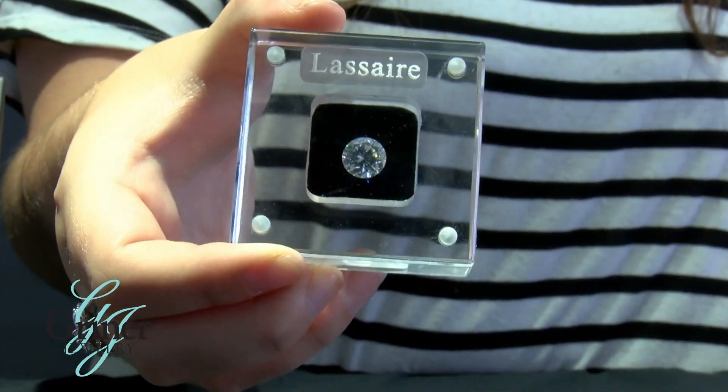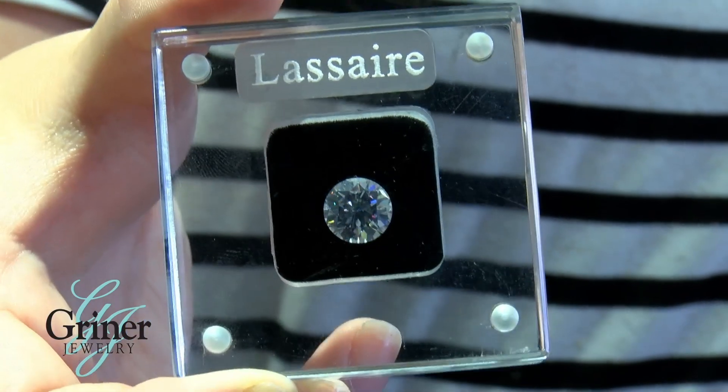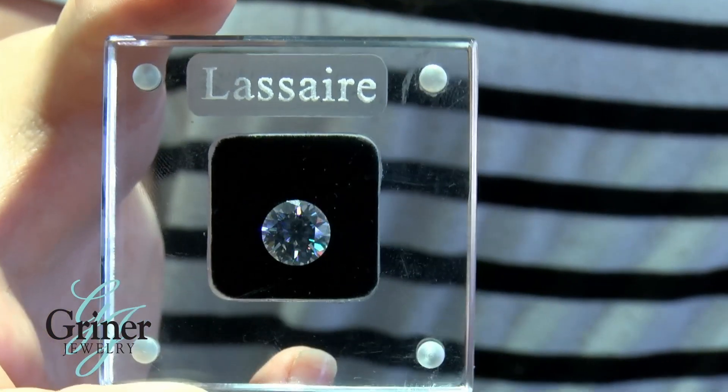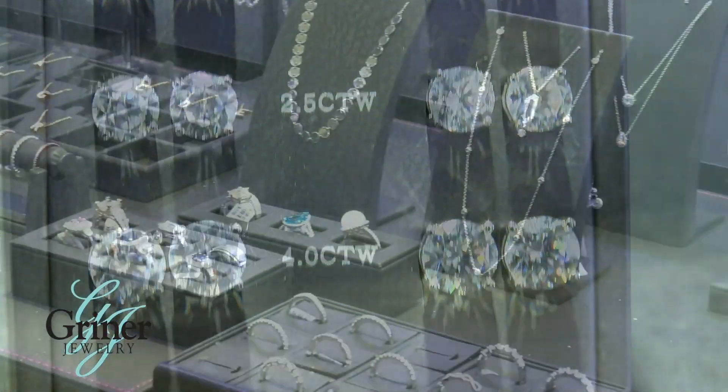The stones you see here are lab diamonds. Lab diamonds are tiny pieces of your natural earth-mined diamonds that have been created bigger in a lab, using heat and pressure, mimicking the earth's biological process of creating a stone.